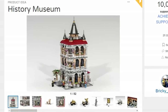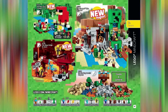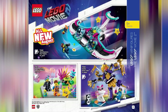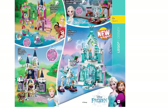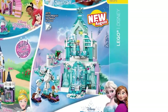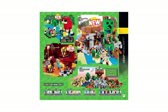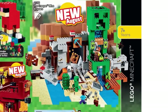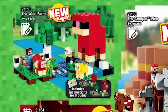LEGO has published another catalog revealing new sets coming later this year. Starting with Disney, there's going to be a new Elsa's Ice Castle — or Magical Ice Palace — which will probably coincide with Frozen 2. Then there are three new Minecraft sets: the Creeper Mine set has a blacksmith minifig as well as a husk, the Blaze Bridge set brings more wither skeletons, and the Wolf Farm features dyed sheep.